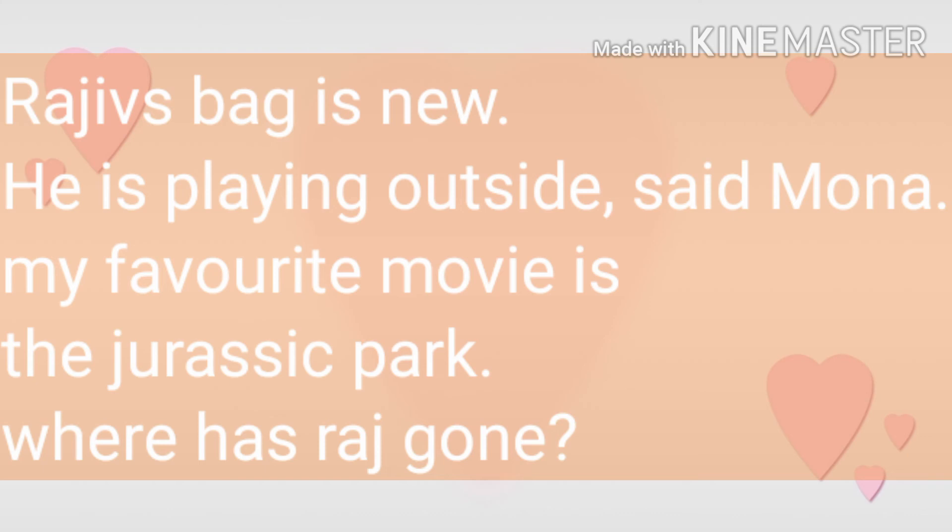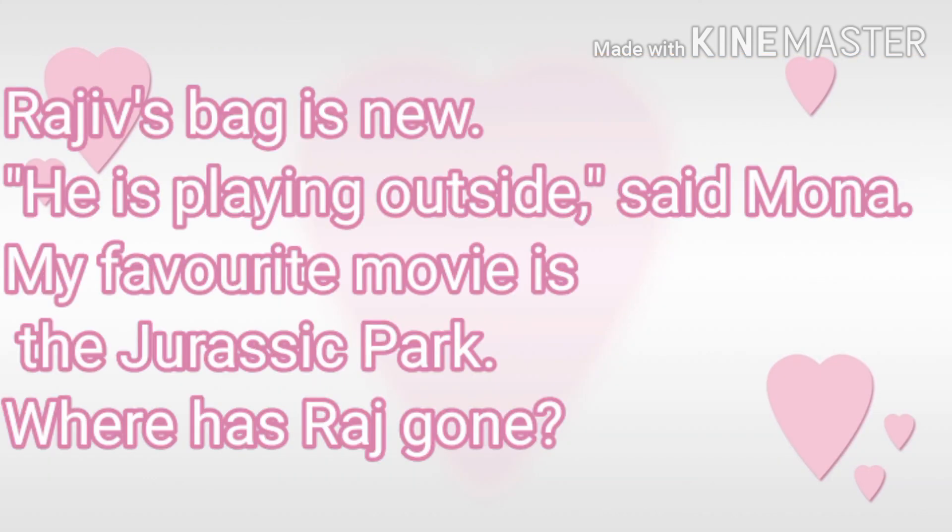I think everyone has done. Let's read them again. Rajiv's bag is new — because this bag belongs to Rajiv, we have put apostrophe S. Next: "He is playing outside," said Mona — these were the exact words spoken by Mona, so we used inverted commas. My favorite movie is Jurassic Park — because the name of the movie is written, the first letters of the movie name are capital. Where has Raj gone? — here Raj is a proper noun, so we have used first letter capital.